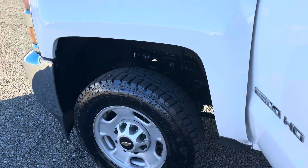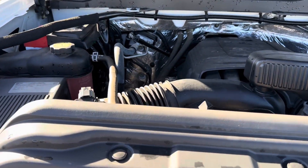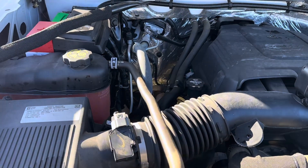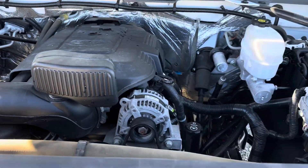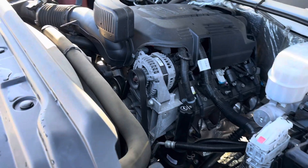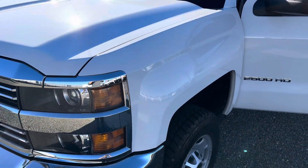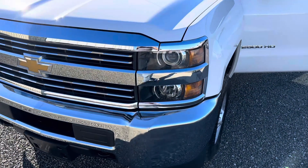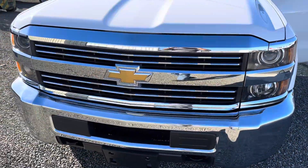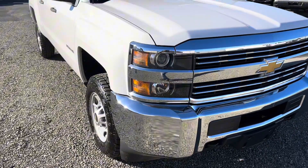Now I'll show you under the hood. Here is the 6.0 liter naturally aspirated V8 motor. The truck is California smogged, verified, and safety inspected. We are located in Oakley, California, just right outside the Bay Area. We are a Carfax Advantage dealer, and Carfax reports are attached to every vehicle online.